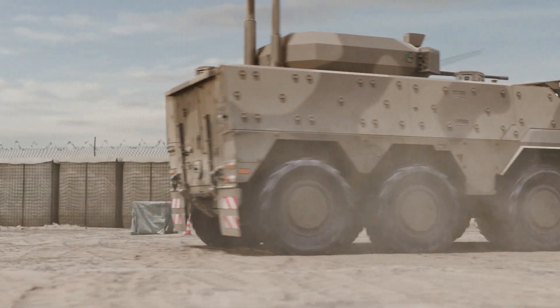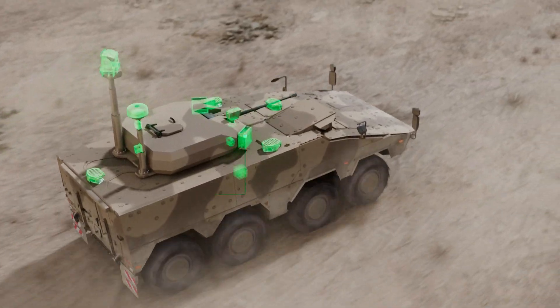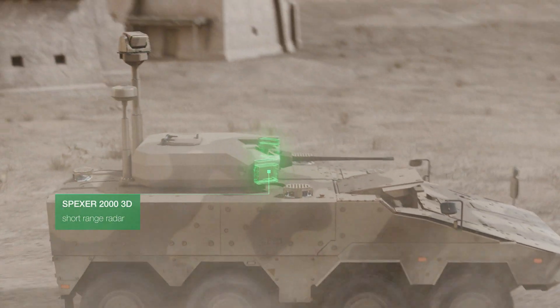Sensor capabilities are therefore able to complement each other across platforms. Whichever sensor detects a threat, others can continue identification and targeting.